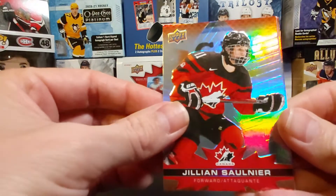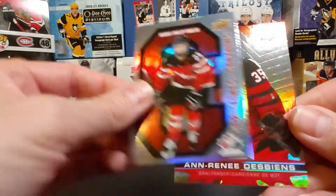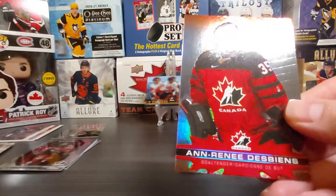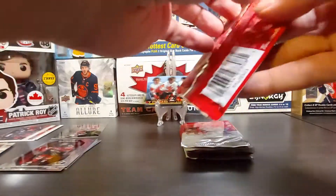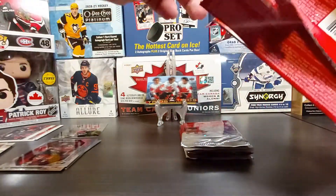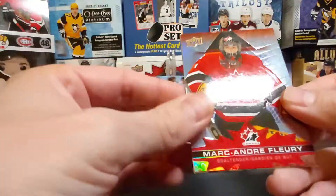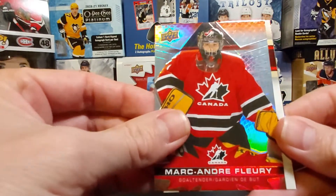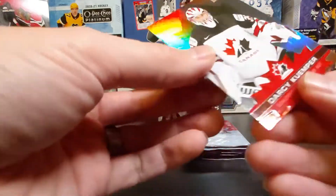Jillian Sonnier — nice, another women's card. Marie-Philip Poulin Captain Canada and Anna-Renée Desbiens — a full women's Team Canada pack! That's rare. I really like that they made room for women's Team Canada in this set. Marc-André Fleury base, Cale Makar championship medal, and Darcy Kuemper base.